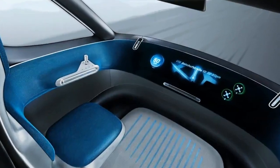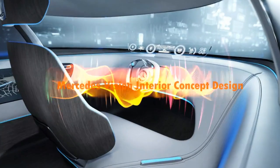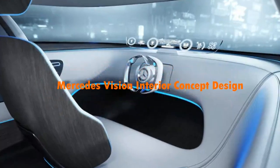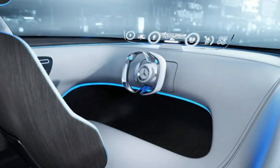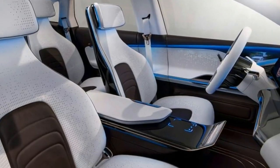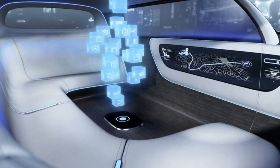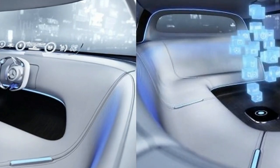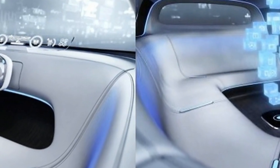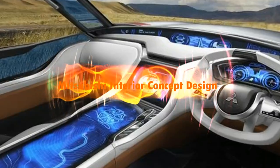BMW Hollow Active Touch — an innovative operating concept for the interior of the future. The BMW Group will provide another glimpse into the interior of the future at the Consumer Electronics Show 2017 in Las Vegas with a selection of trailblazing concepts and revolutionary technology. The BMW Hollow Active Touch system will be making its debut at the show.